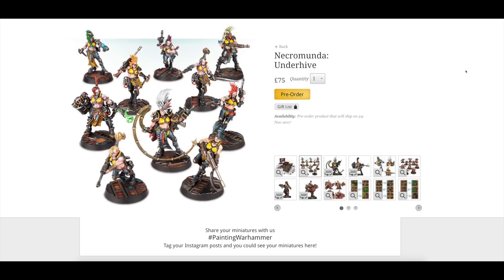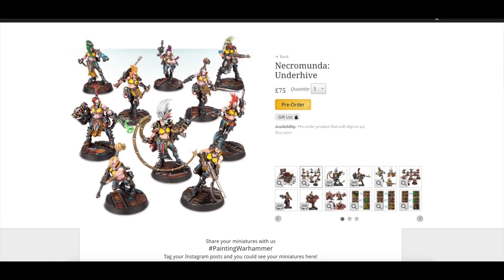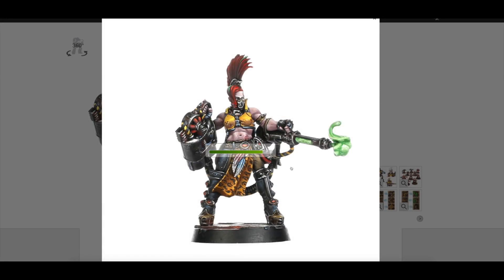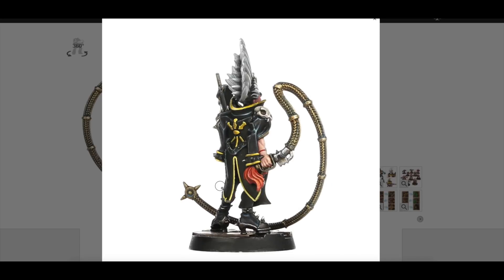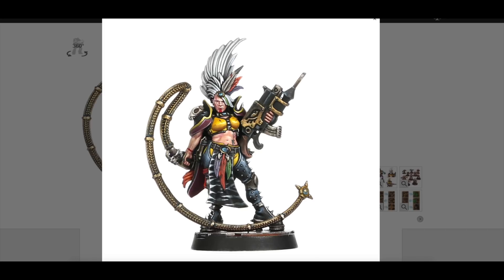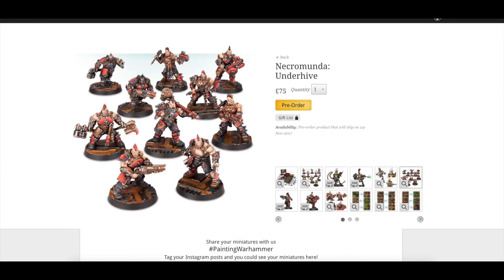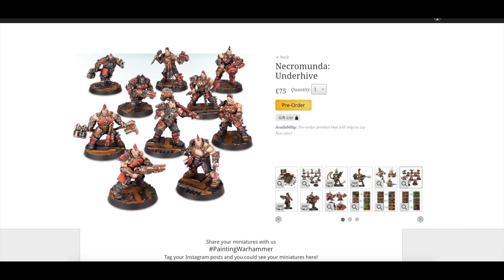You don't have to use the included city bases for these models - you could use the city bases from last year's releases and put these bases on other 25mm models. The Escher models are really nice - I love this kind of punk, steampunk, futuristic sci-fi theme they're going for. I always welcome more female models. There's one with a whip and a bolt-gun-type needle combiner. The painting is just incredible - look at the highlight on the torso, it's fantastic. I love how they've done the tattoos as well.